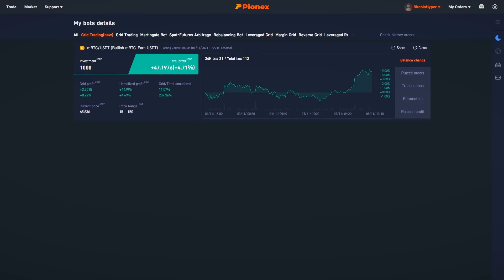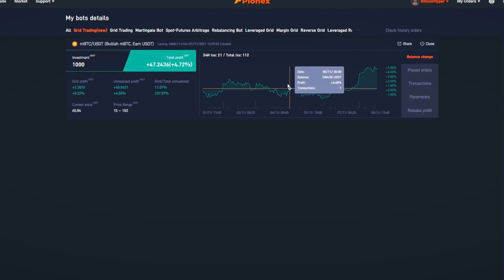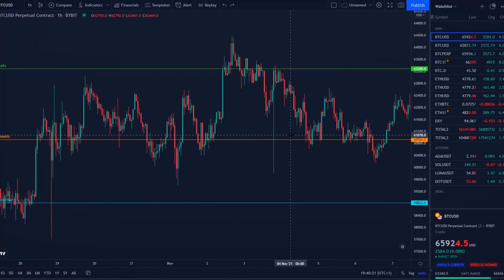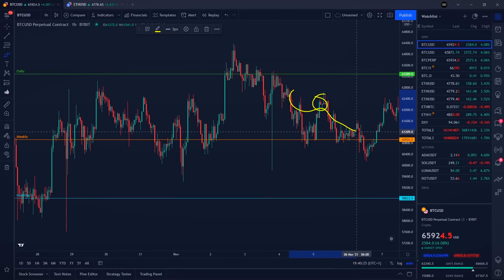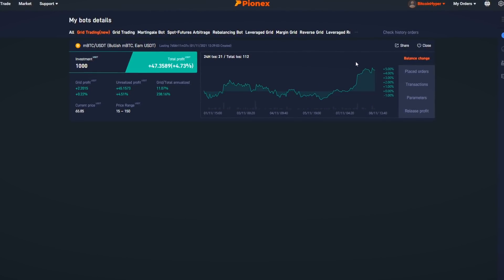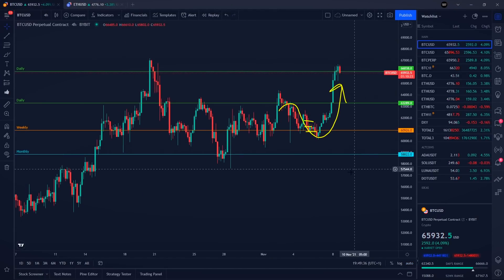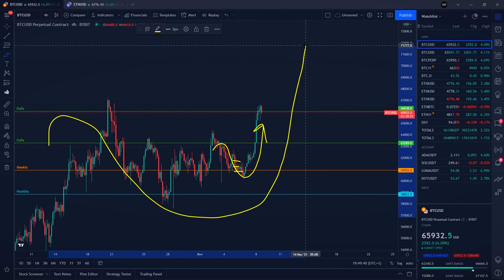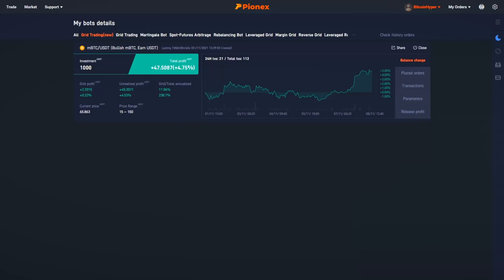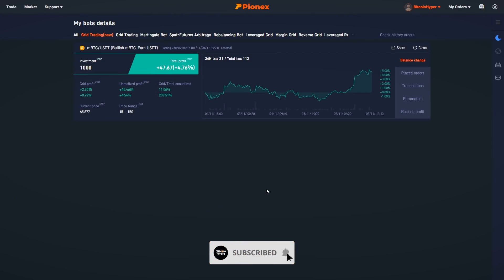On November 2nd we started making profit again. Then on November 5th and 6th we once again saw a negative return, which corresponds to Bitcoin price going lower and lower — and the bot was buying the dip during that period. For the past couple of days Bitcoin price has been going higher and higher, and we are once again making profit on the bot. Bitcoin looks very bullish for the next couple of months, and I would still be expecting maybe even $100,000 this year, so it makes sense to keep running the bot.